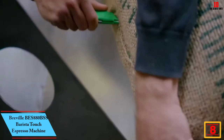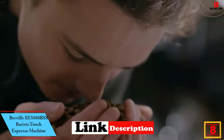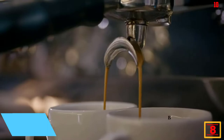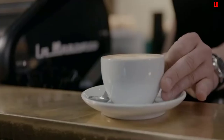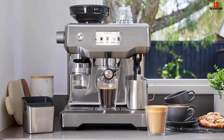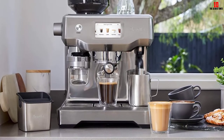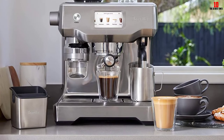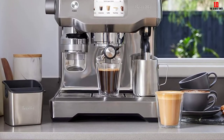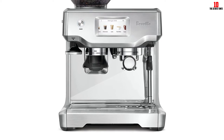At number eight we have the Breville BES 880 BSS Barista Touch espresso machine. Breville has a deep bench of superb coffee machines, and ease of use is uppermost here. You'll get a simple touchscreen with all your espresso and coffee presets available on demand. Additionally, you can customize up to eight settings so everyone in the house gets their coffee just the way they like it. This is a true bean-to-cup experience thanks to the integrated conical burr grinder.